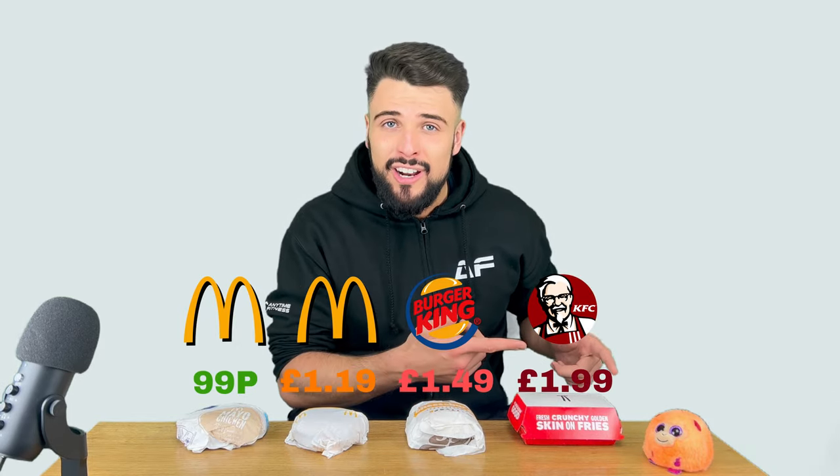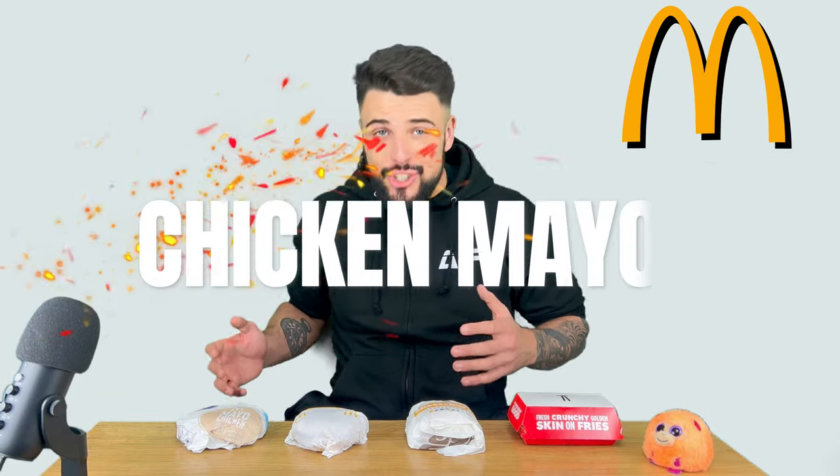So as you can see we've got Coconut and Wee Terry spectating this as well. Starting off with the cheapest — the McDonald's chicken mayo burger.